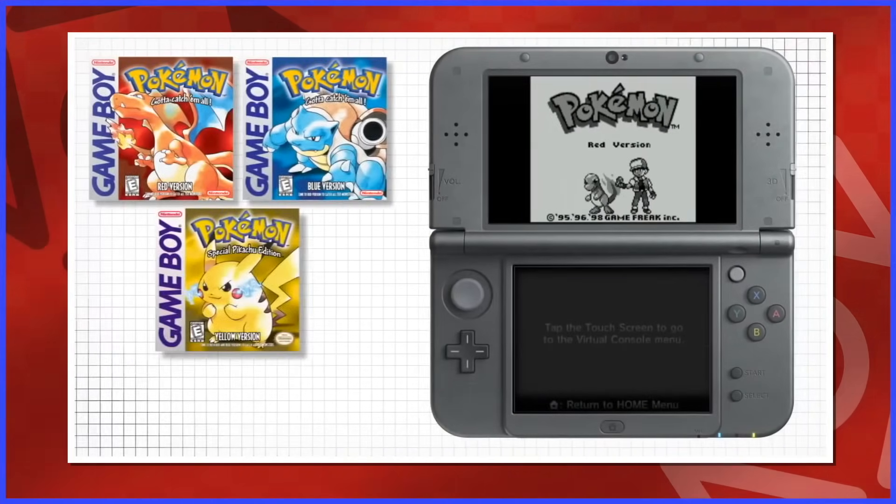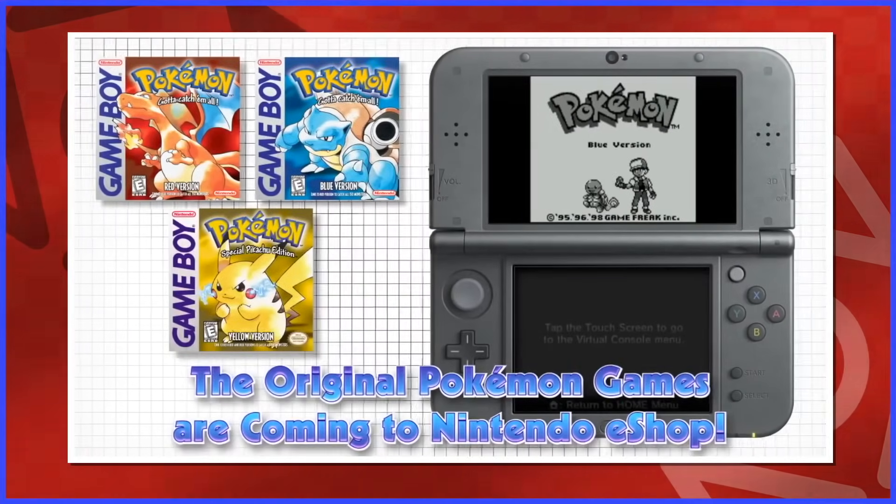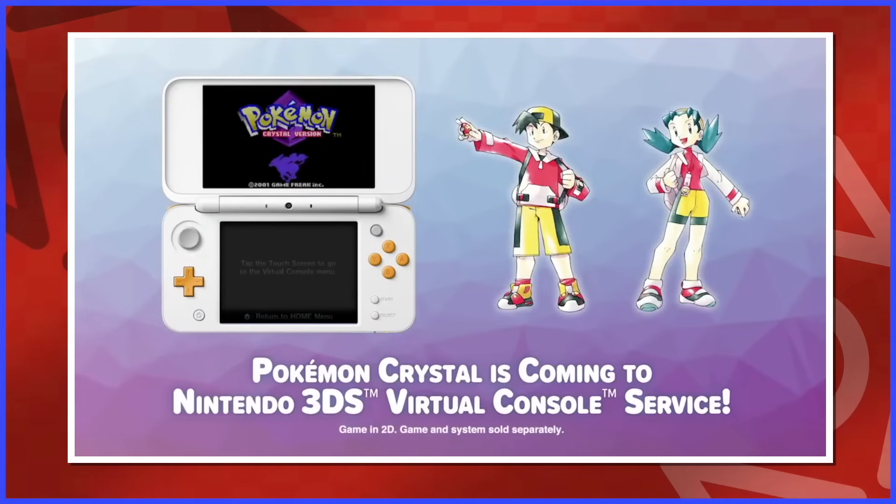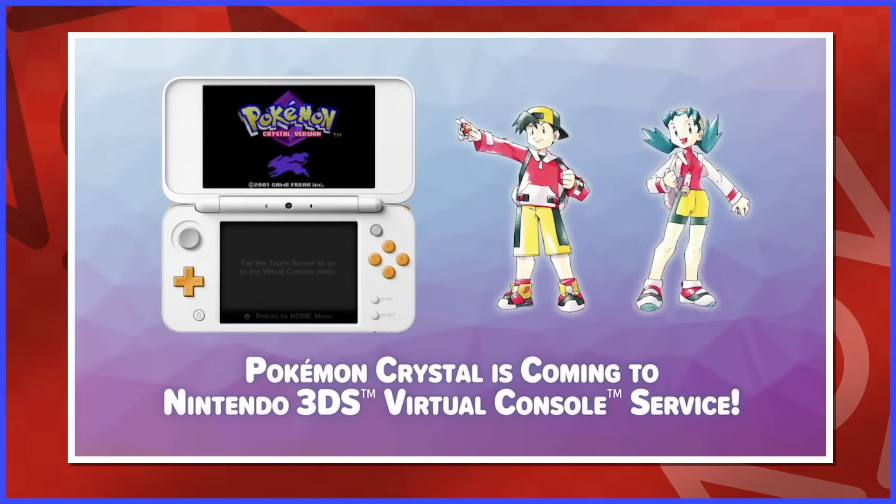The Game Boy Pokémon games finally re-released in 2016 and they got around to doing the Game Boy Color games by 2017, and then Pokémon Crystal in 2018. Just think about that — a Game Boy Color virtual console game came out in 2018.